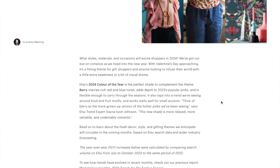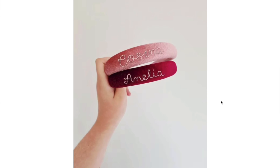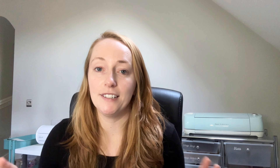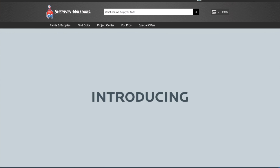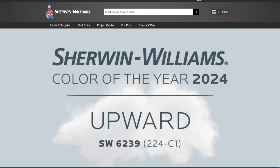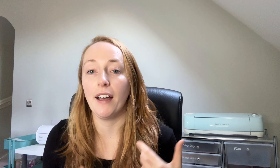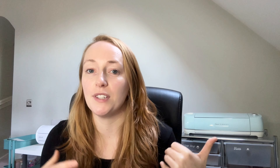Etsy's 2024 colour however is Berry, which they say marries rich red and blue tones and adds depth to 2023's popular pinks. So still on that pinky spectrum but obviously a lot darker than Pantone's predicted colour. But if you're interested in interiors, Sherwin-Williams the paint makers have predicted a blue as their choice which they are calling Upward.